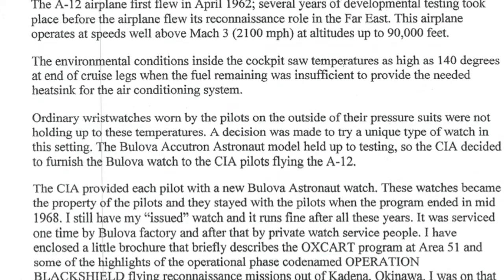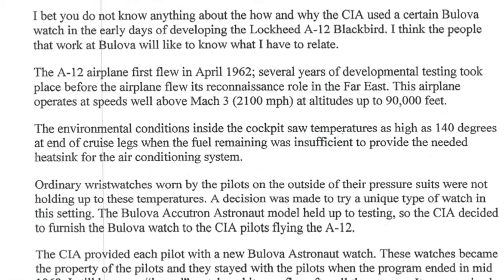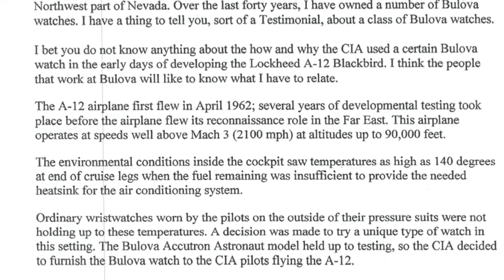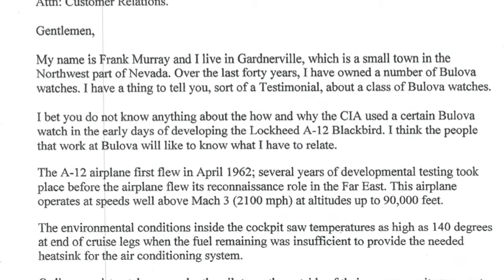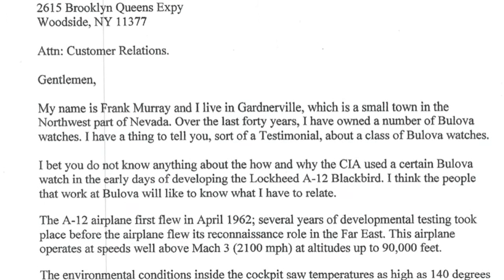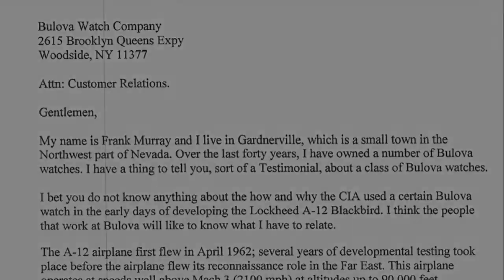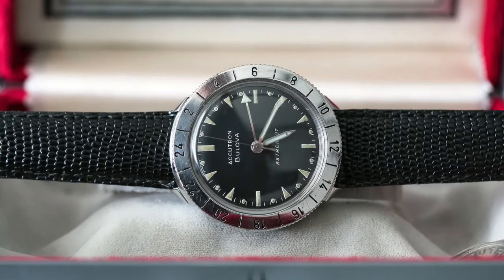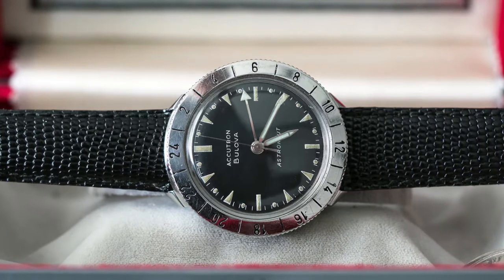He wrote to Bulova and I'll read from the letter: 'Gentlemen, my name is Frank Murray and I live in Gardnerville, which is a small town in the northwest part of Nevada. Over the last 40 years I've owned a number of Bulova watches. I have a thing to tell you — sort of a testimonial about the class of Bulova watches.'